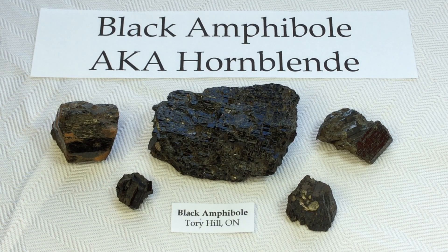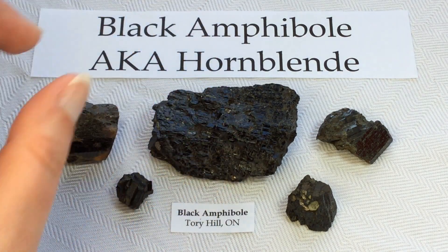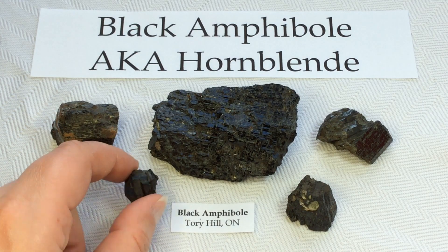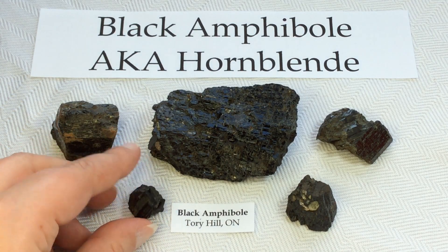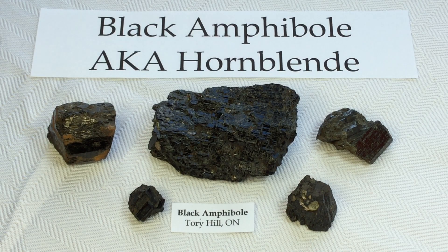Here in Ontario at the Torrey Hill location, we are very lucky to have lots and lots of plentiful Black Amphibole — mostly in this rough form here, but you can also excitingly find these nice crystal-shaped ones with good faces and even terminations. So that makes them extra fun.